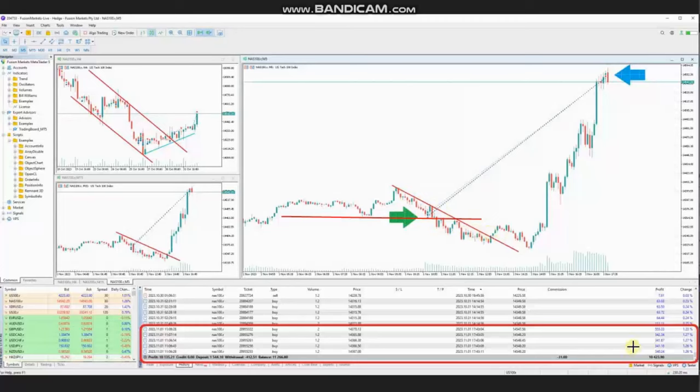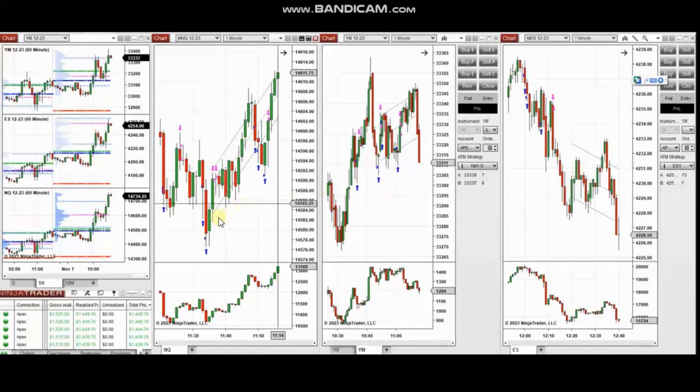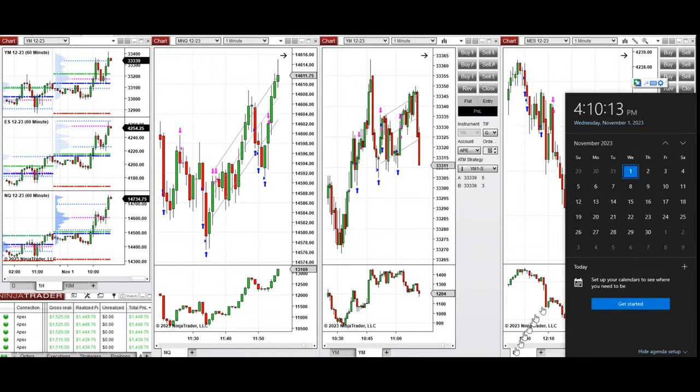Thank you Sam for sharing your trades with us. The next few trades are those that I have taken during the New York market session. The video with detailed explanation was sent to students yesterday, so I'm going to replay the video here for you. Hello everyone, I'd like to share with you the trades that I have taken today on Wednesday, 1st of November 2023.